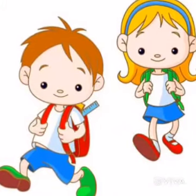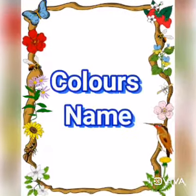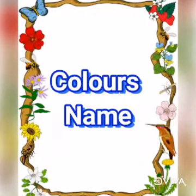Good morning everyone. Kids, today we will learn color's name. So, let's start.